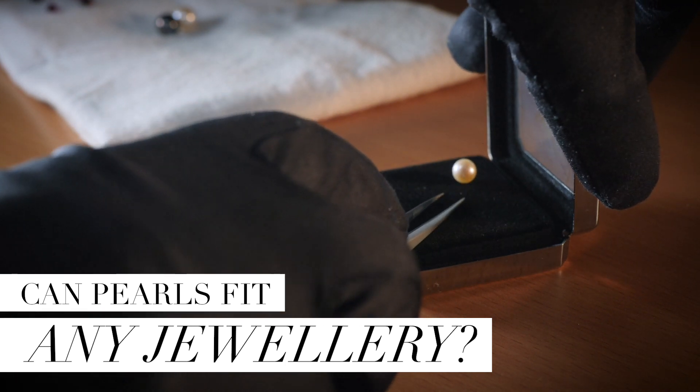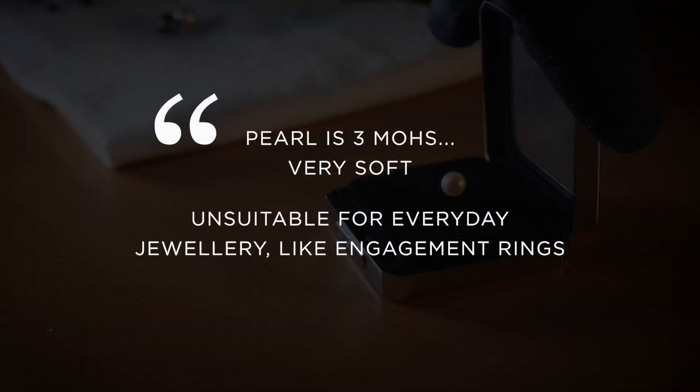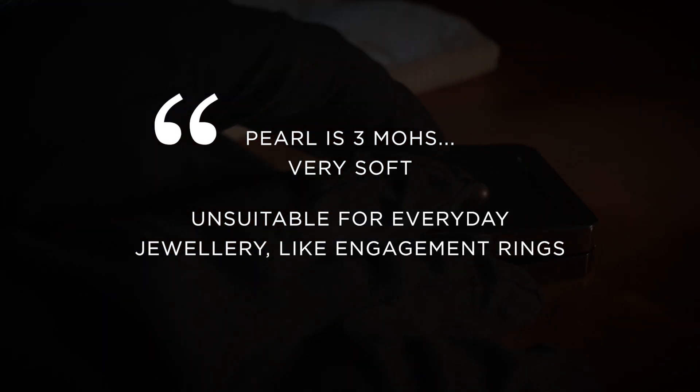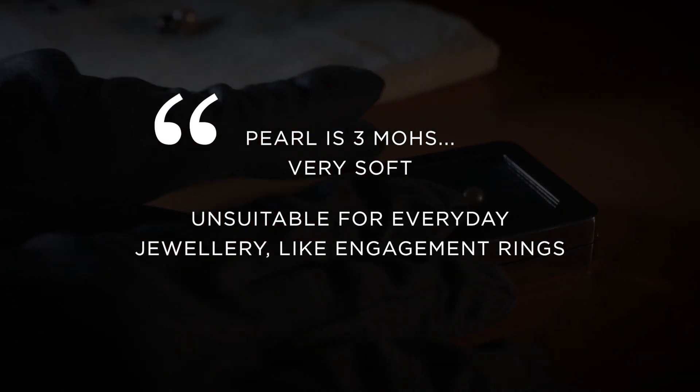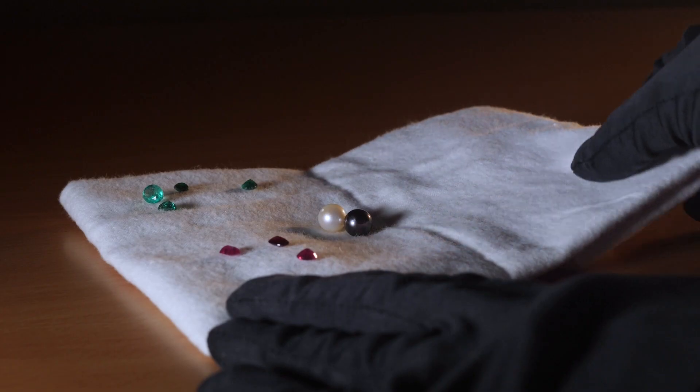The hardness of pearl on the Mohs scale is only 3 out of 10, which means the pearl is very, very soft. It is definitely not recommended for everyday use, such as for engagement rings, eternity rings, or wedding rings.